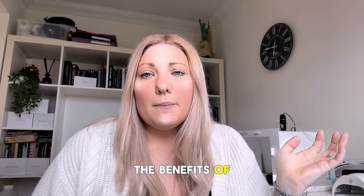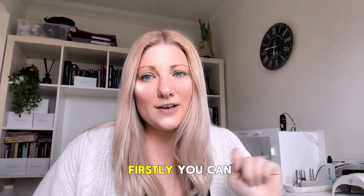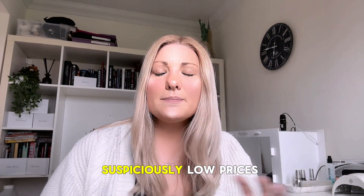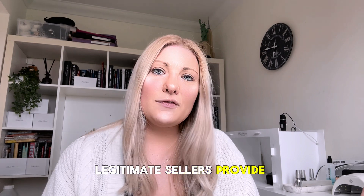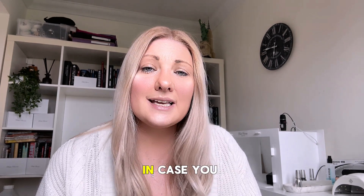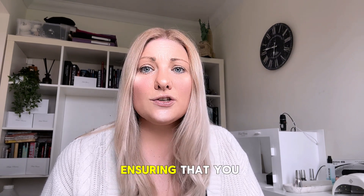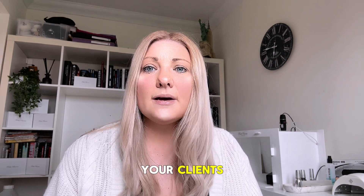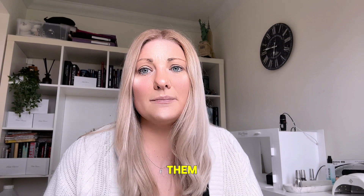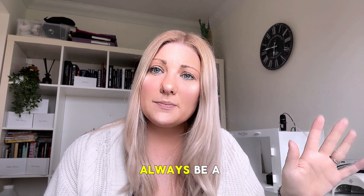What are the benefits of buying from official sellers? Purchasing from official sellers is crucial for several reasons. Firstly, you can have confidence in the authenticity of the product — suspiciously low prices may indicate that the item is counterfeit. Secondly, legitimate sellers provide ongoing technical support and product guidance. You'll also have access to warranties and certifications ensuring you are covered in the case of any manufacturing defects or malfunctions. Using genuine products not only protects your clients but also instills confidence in you as a nail technician. Remember that the safety and satisfaction of your clients should always be a priority.